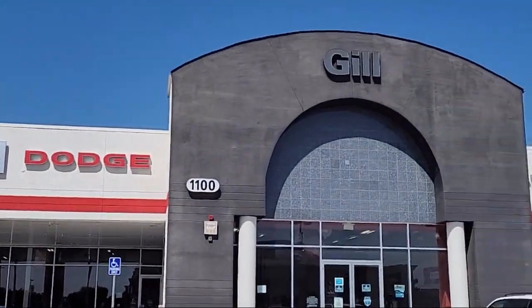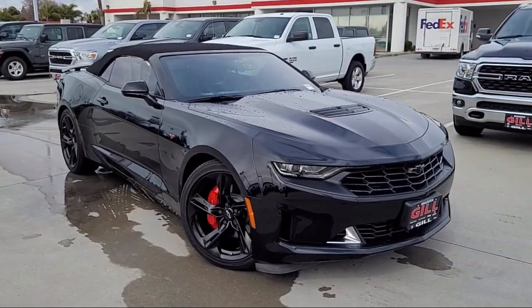Welcome to Gill Chrysler Dodge Jeep Ram, and here's a look at one of our great vehicles for sale.